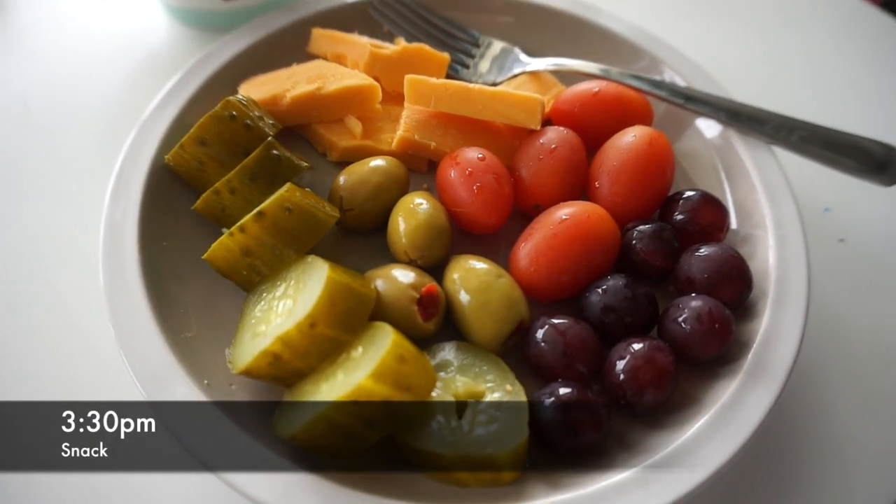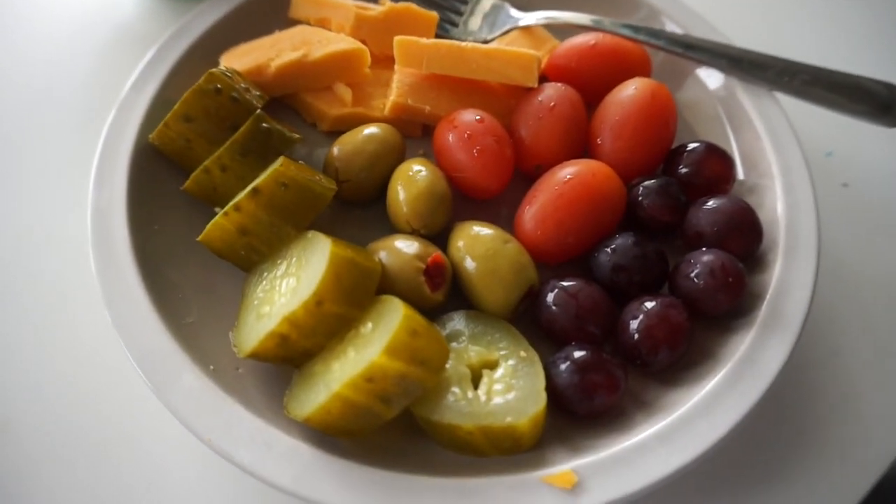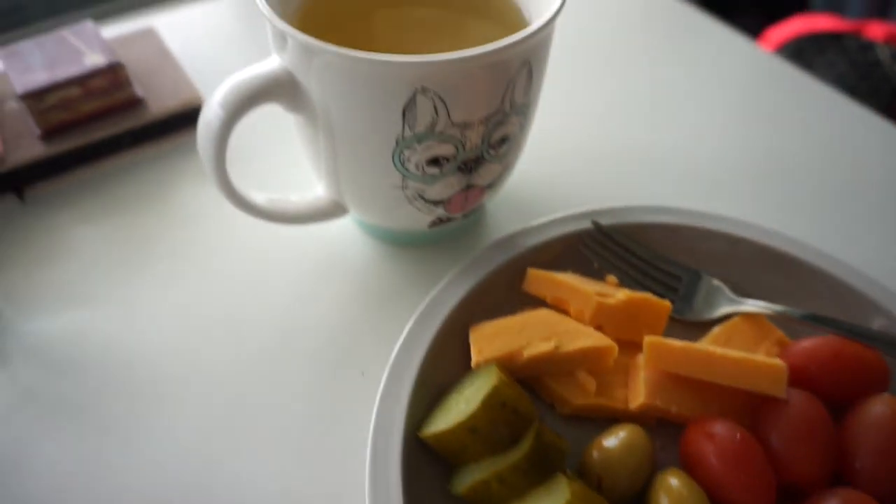For lunch I had that kale and sweet potato salad. I've been feeling a little bit low energy again and just had a coffee with oat milk, but I think I might go have a little snack because I only really had that salad so far today. Overall I feel pretty good — I haven't had too many crazy sugar cravings, which is nice. I made a little snack plate with pickles, olives, tomatoes, some cheese, a little bit of grapes, and some tea.